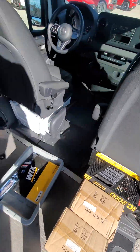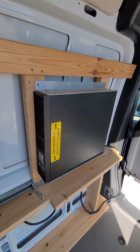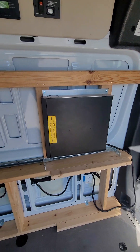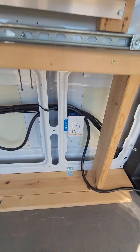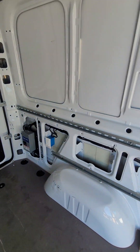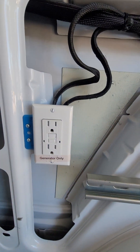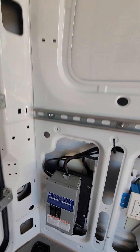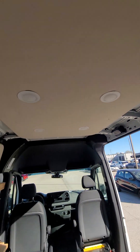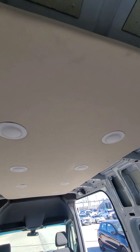Looks like we do have a built-in inverter — I'm not sure exactly what that is but we can find out. We've got plenty of outlets here, and a breaker box, so we can handle some pretty good electricity in here. We've also got a bunch of lights on the top.